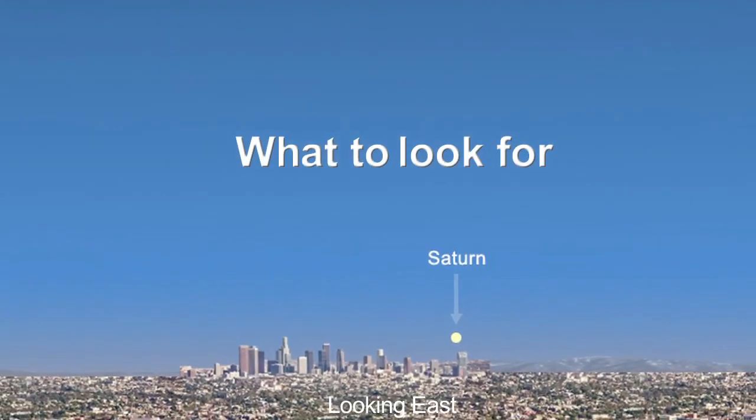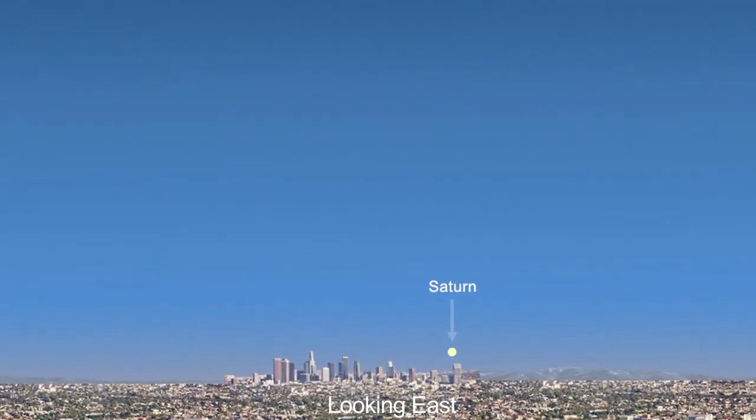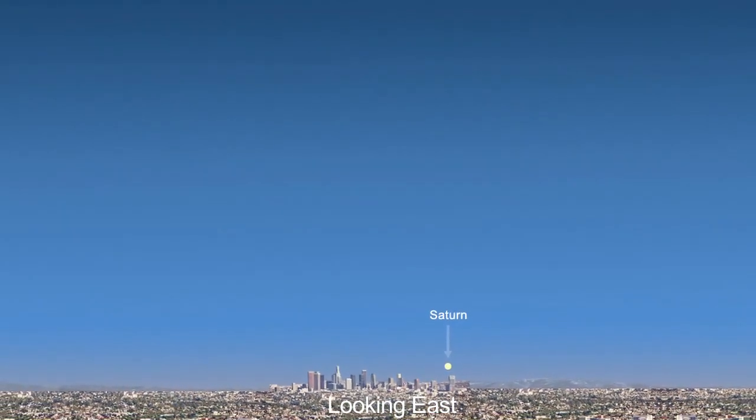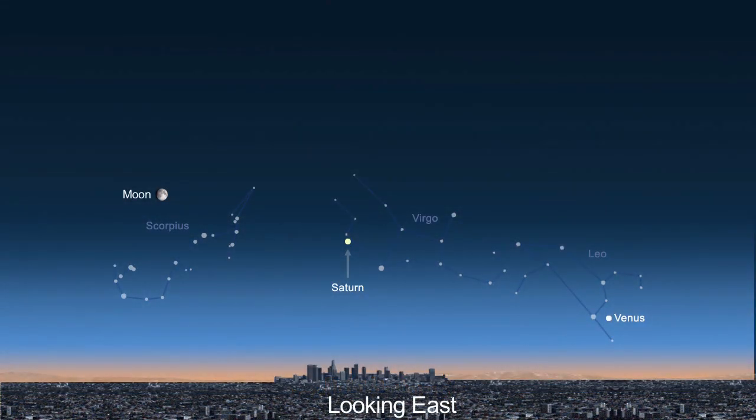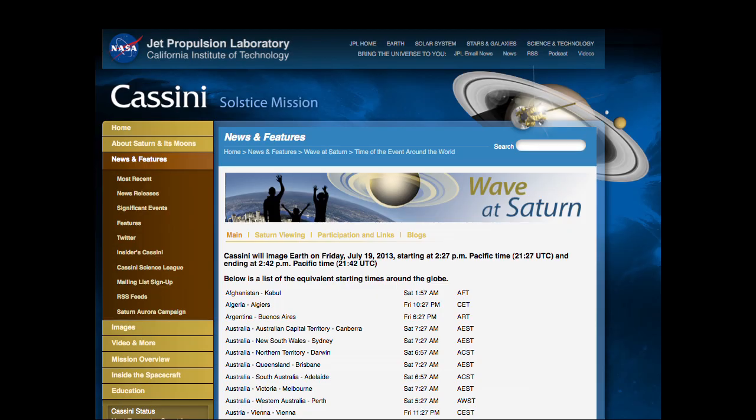For participants in North and South America, Saturn will be above the daytime eastern horizon as the image is being taken, but you won't be able to see the planet until it's dark. After dark, you'll have no trouble locating Saturn — it's between the moon and Venus. You can check out our time zone table to see what time the picture will be taken in your part of the world.